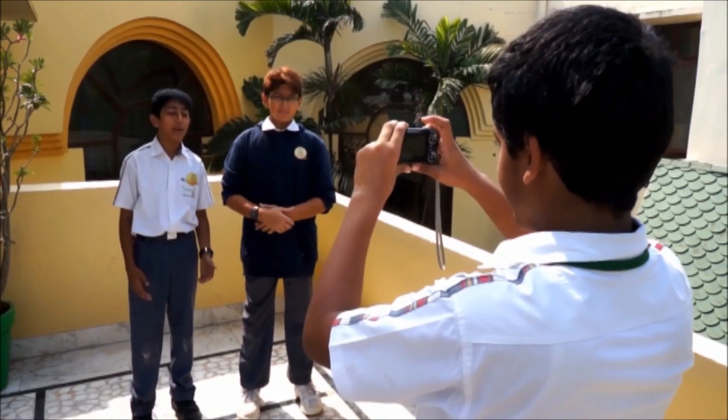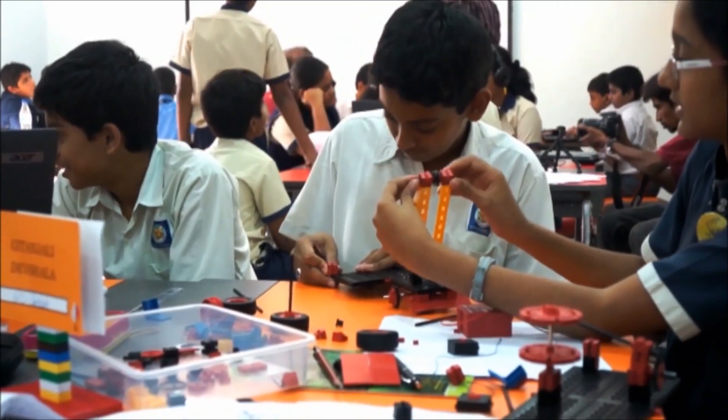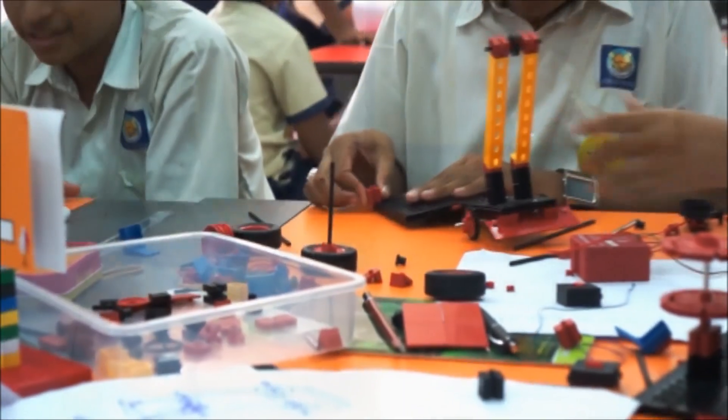Whether it is communication, whether it is divergent thinking, whether it is science and math or any other intelligence that we talk about — I think CREA is a wonderful platform which is allowing us to integrate all skills together and presenting it as a single platform where everything is going to develop together, which is the best USP of the program.